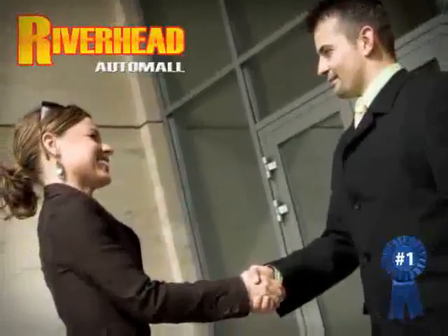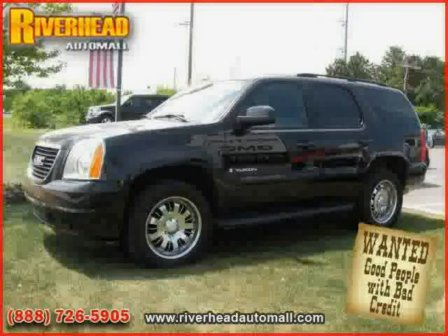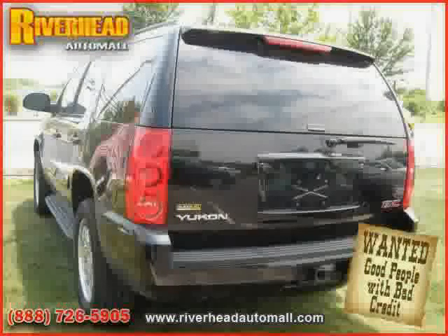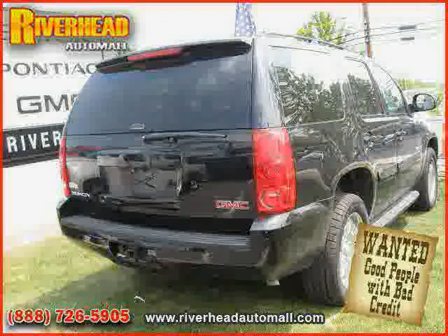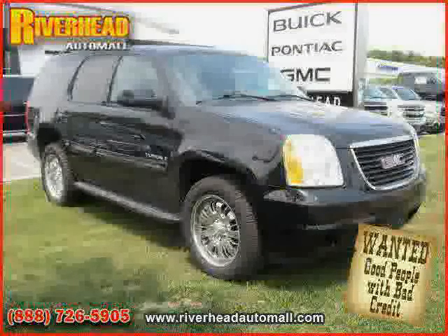Great savings are available on vehicles like this 2007 GMC Yukon, equipped with leather interior, power driver seat, power door locks, heated mirrors, power windows, rear air conditioning, four-wheel drive, traction control, and flexible fuel capability.